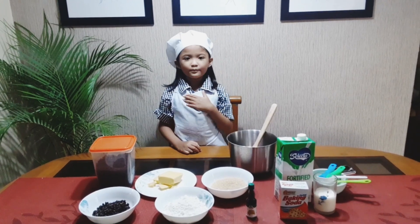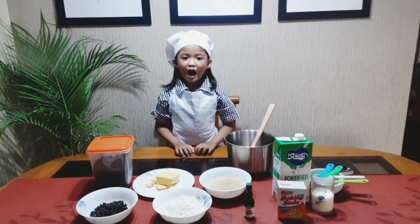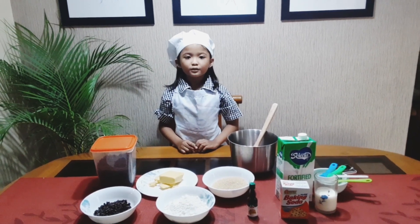Hi, guys! My name is Orange. Today, I will be baker. I will show you how to bake cookies.